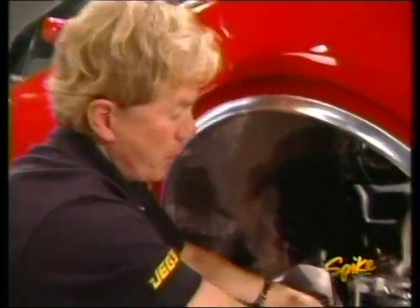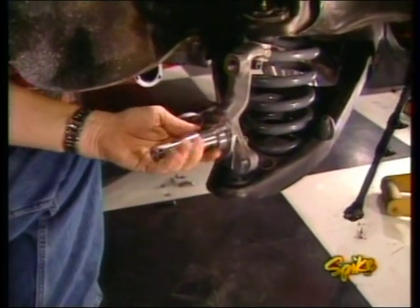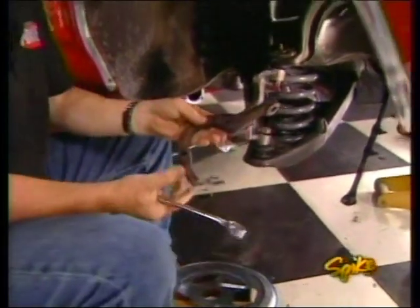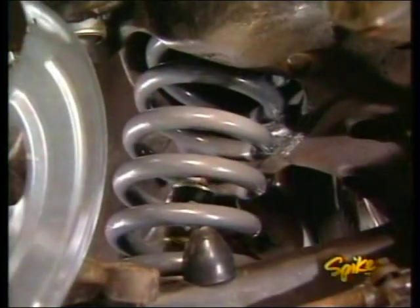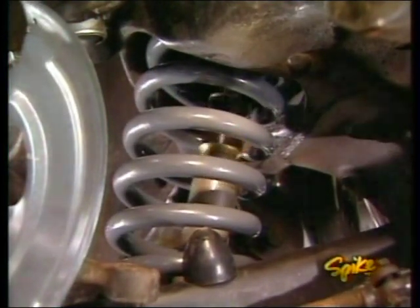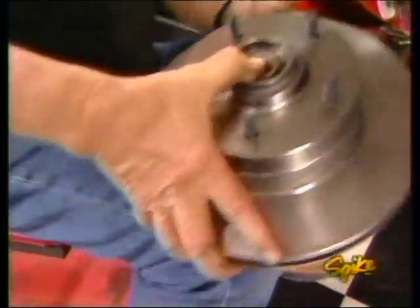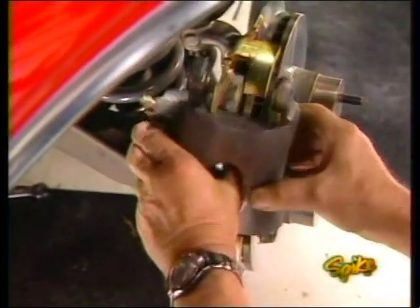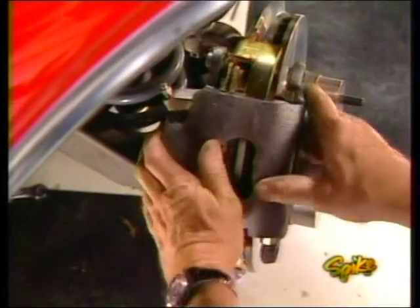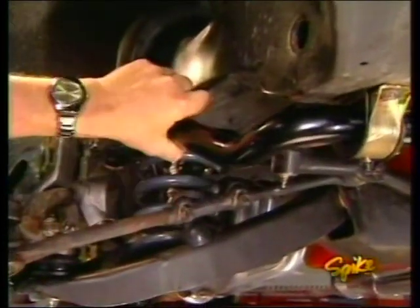We're tying the upper and lower control arms together with a new disc brake spindle from Master Power. Once it's cinched down, we reattach the steering arm and add a new dust shield. Then we install the Edelbrock shocks, the caliper brackets get bolted up, and after packing the wheel bearings the rotors go on, followed by the calipers, pads, and more new brake hoses. Then we can install this monster inch-and-three-eighths sway bar.